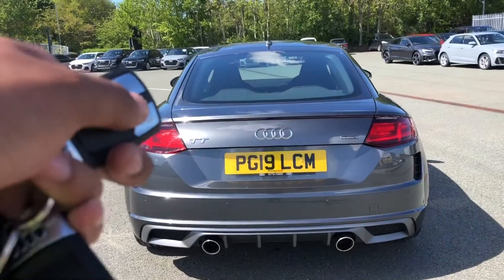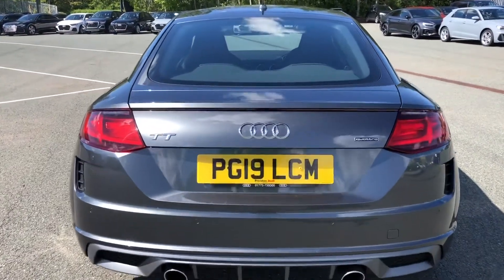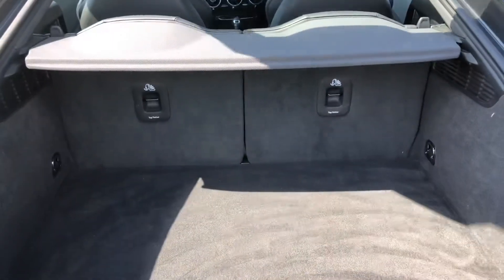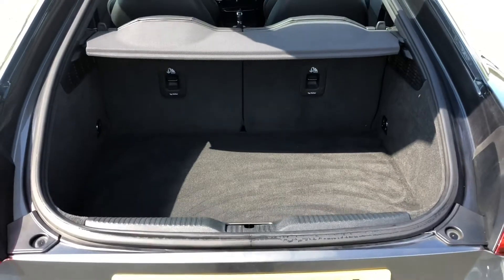To access the boot, just hold down the button on the key or use the soft release on the hatch. For quite a nimble coupe, this has a surprisingly spacious boot with 280 litres of space, or the equivalent of three medium-sized bags.